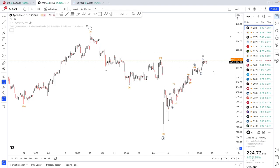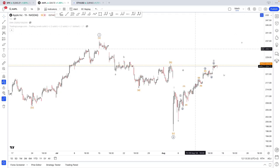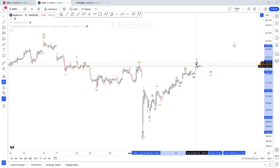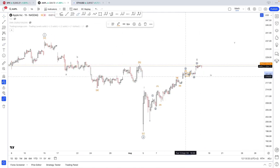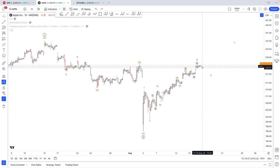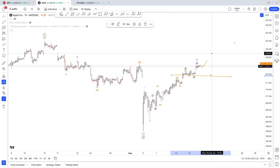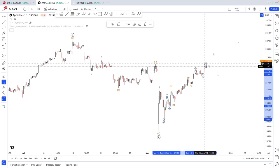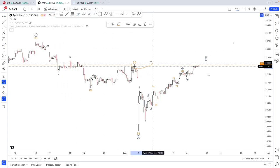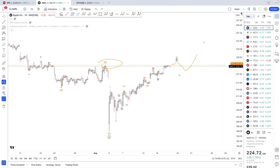Starting with Apple, which I covered a few days ago — this is just an update. We are moving as expected, looking for upside. We broke through 220 and found support at 220, so as long as we stay above 220, the next target would be 230. It looks like we're going to continue higher. We might find some traffic right here today, but overall I do see further upside. So far, so good on Apple.